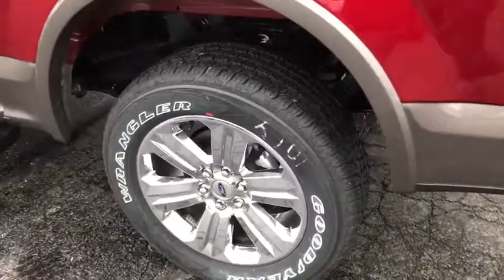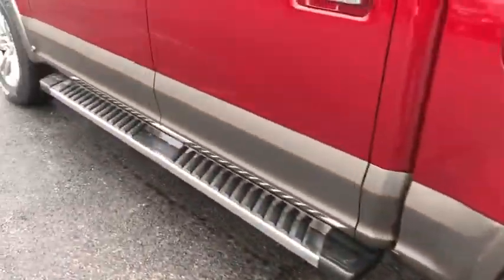Fog lights. Rear window defroster. Compass. CD player. Power windows. Security system. Come see the car for yourself.